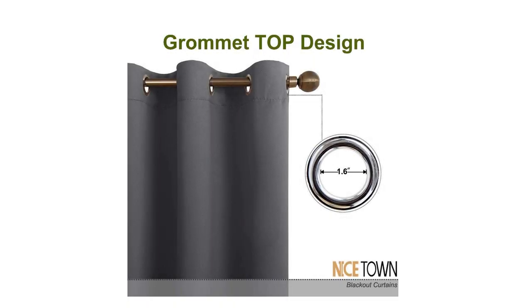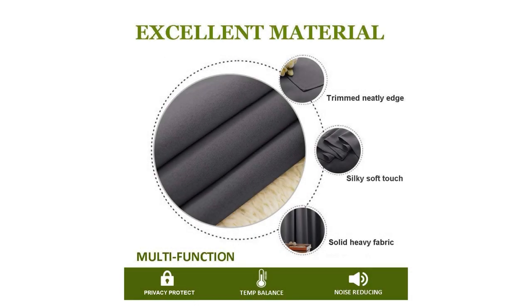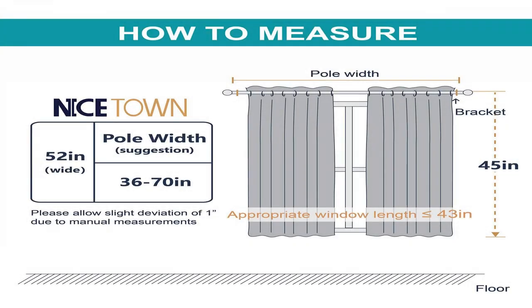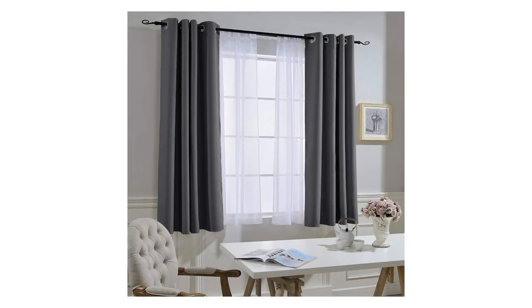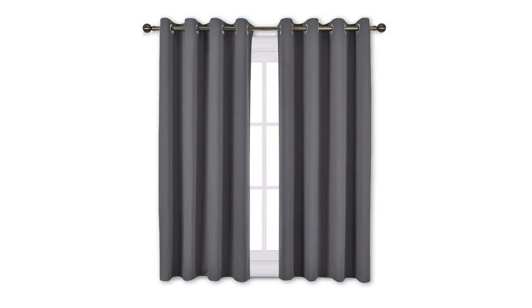Nice Town Blackout Curtains are so much more than just bits and pieces of fabric sewn together to prevent sunlight from entering your home. They go beyond that mundane function and provide additional benefits that do not meet the eye instantly — light blocking energy savers. The heavy, multi-layered microfiber blackout window curtains can make a world of difference in reducing the amount of light that comes in from outside, which has green-conscious consumers excited about investing in them as energy-efficient window treatments.